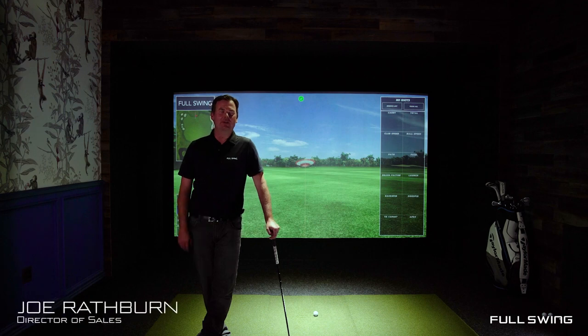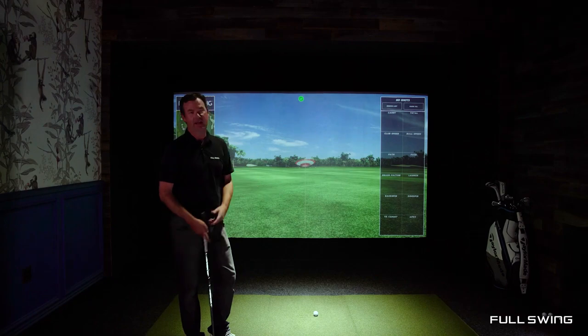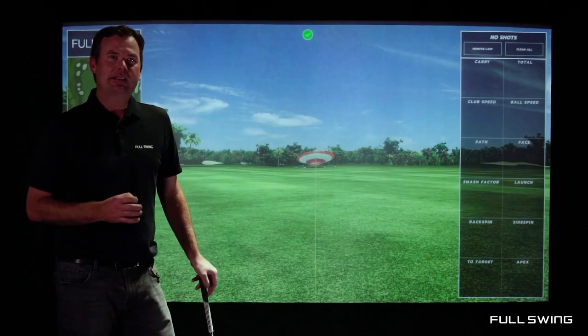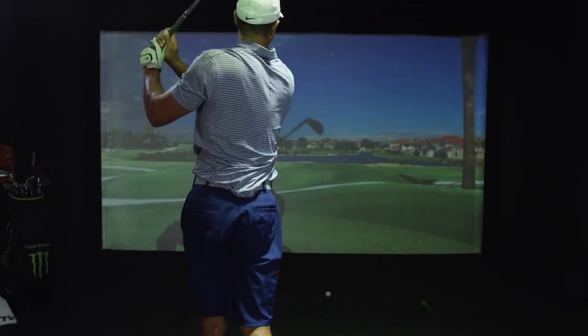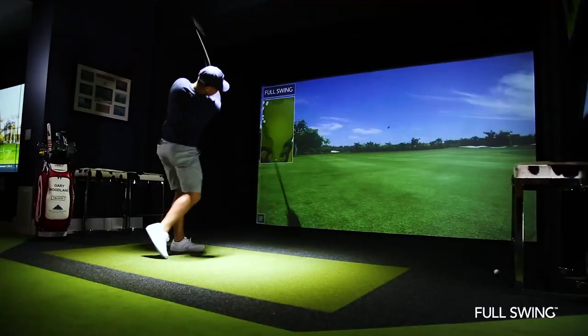Hey everybody, this is Joe Rathburn. I'm the director of sales at Full Swing. We're in our headquarters here in Carlsbad, California. This is our speakeasy and I really want to show off our Pro Series widescreen golf simulator today. This is the exact simulator that Tiger Woods has in his home, Jason Day, Jordan Spieth, and other major championship winners.